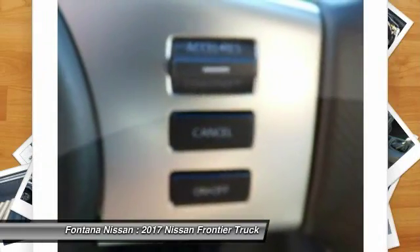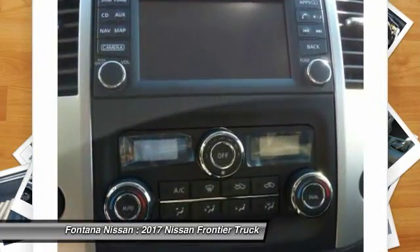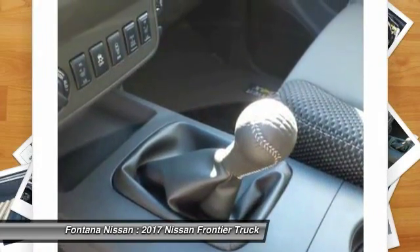Bluetooth wireless data link for hands-free phone, power steering, aluminum wheels, cruise control, and AM FM stereo radio.